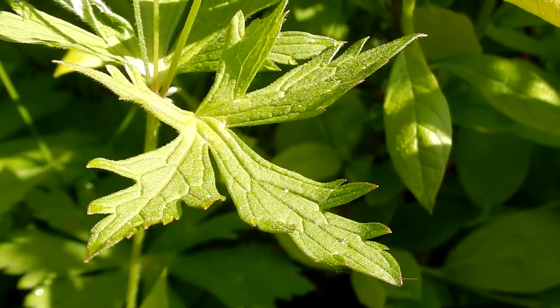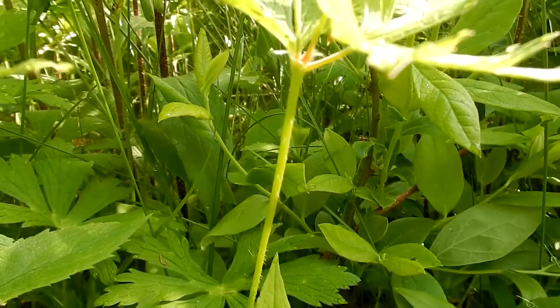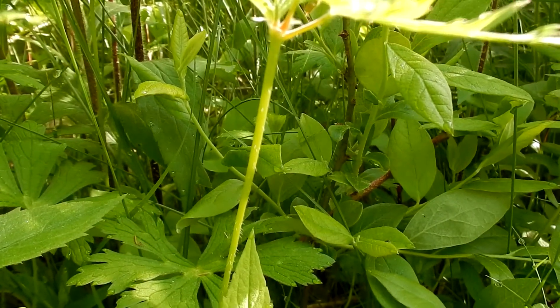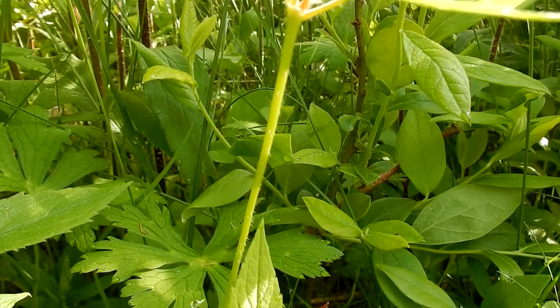I wanted to get a close-up of the leaf so you can see how it's shaped — it's a really interesting leaf. The stem is hairy. It's sort of hard to tell on this video, but the stem can be reddish, brown, or light green. The plant grows one to two feet high.